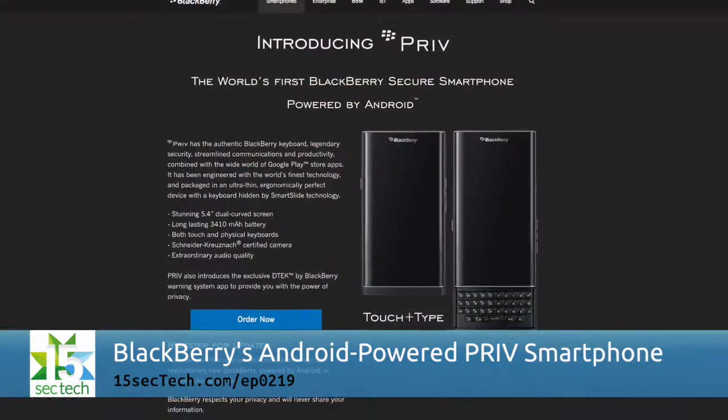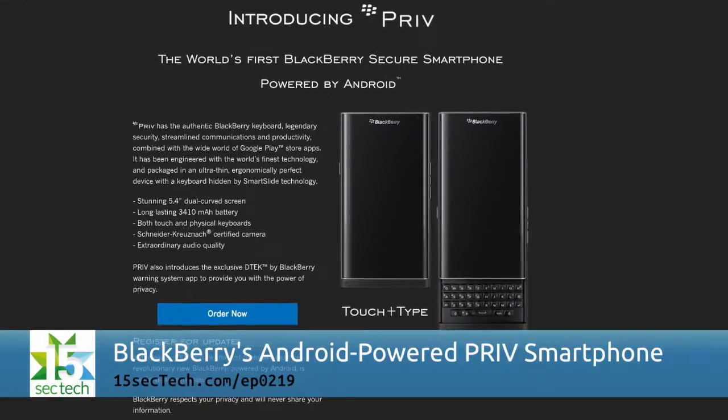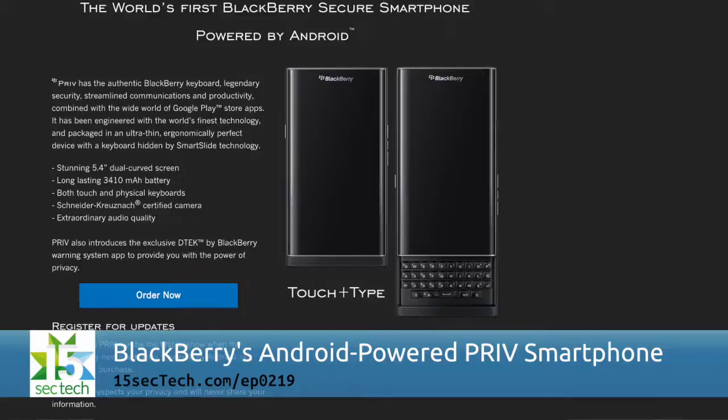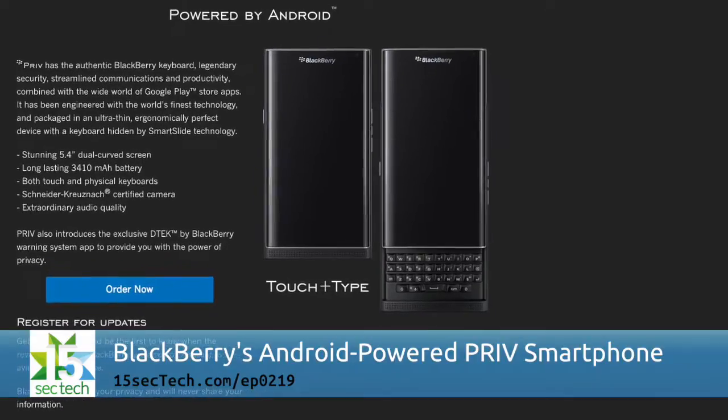BlackBerry's Priv is its first handset that will run Android. Priv has a 5.4 inch curved screen, a larger battery, and a hidden keyboard that slides out to use. This week, the smartphone went up for pre-order in the UK and pre-registration in other places, and it'll be interesting to see how access to the Google Play Store could change BlackBerry's trajectory.